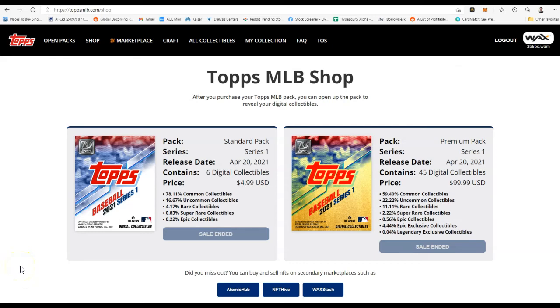Welcome back to Topps MLB NFTs. These released just yesterday. You can see the retail prices were $4.99 for a common pack, with 78% chance of getting commons, or you could pick up the $100 pack. These packs sold out within about 5 minutes and the site was very, very laggy — hundreds of thousands of people were here trying to collect the cards and booster packs.